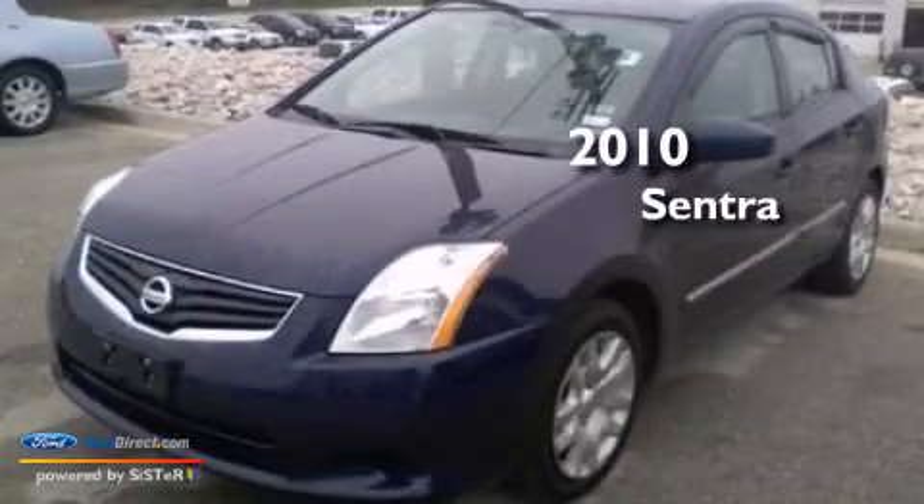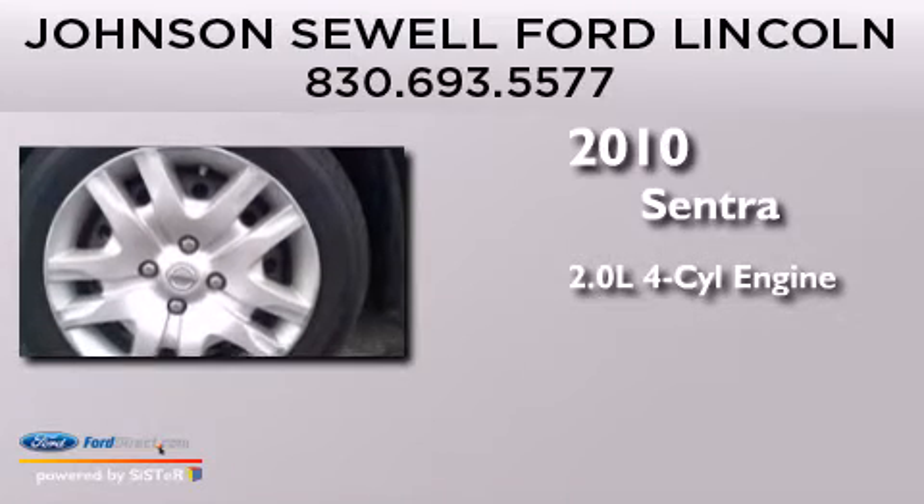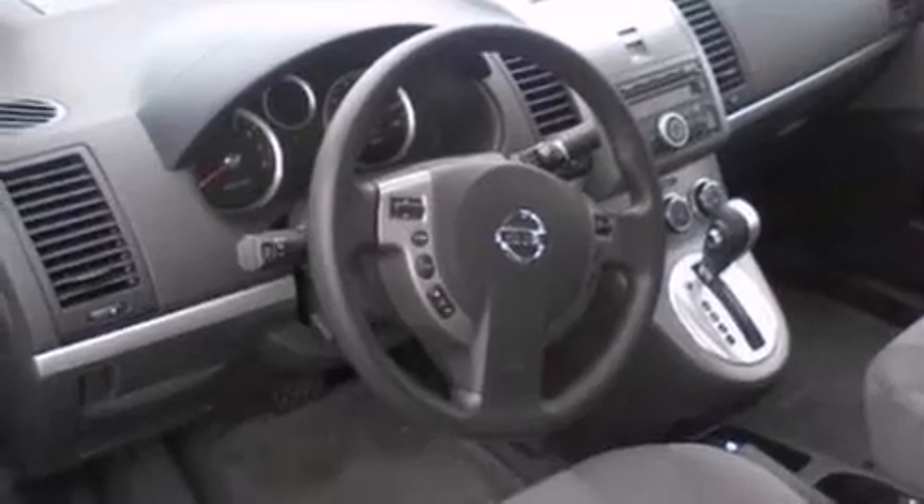This is a 2010 Nissan Sentra. It has a 2.0-liter four-cylinder engine and an automatic transmission. All of the following features are included.